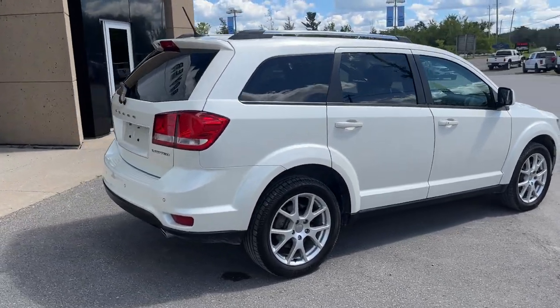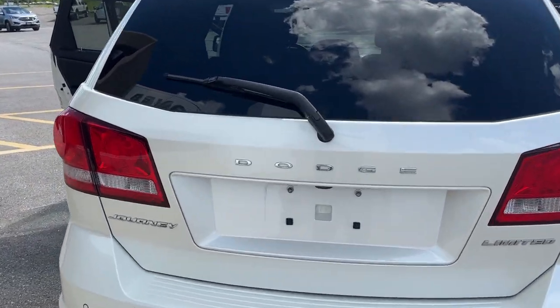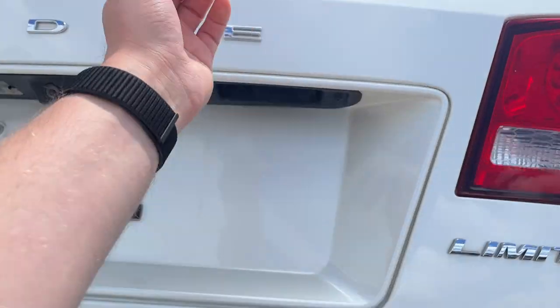Coming around to the rear of the vehicle, you do have reverse parking sensors and a reverse camera. This one also has the dual exhaust in the back.